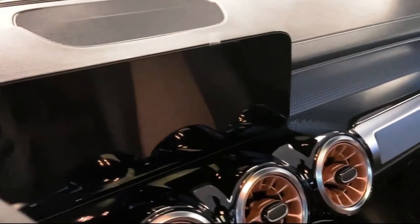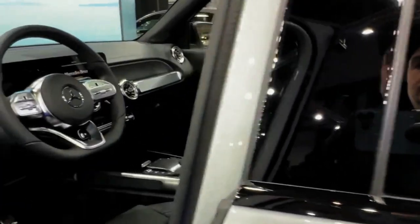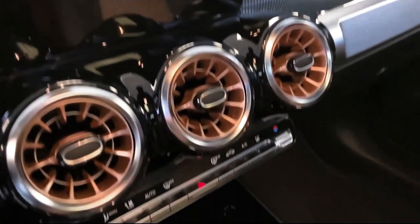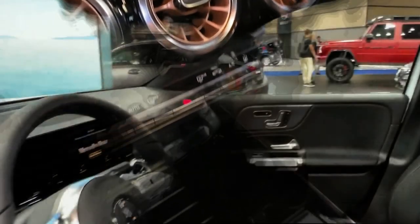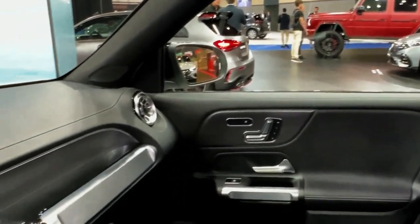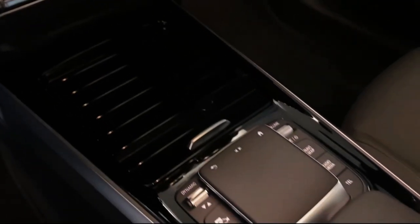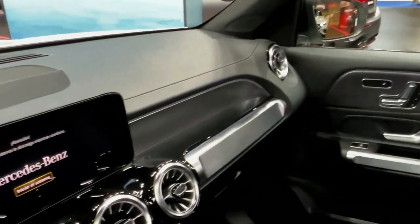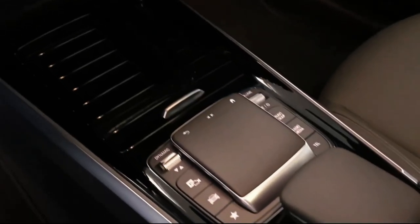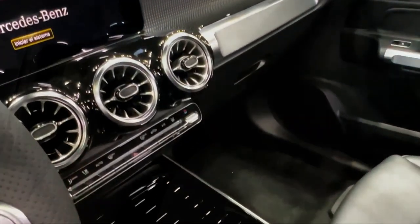The new entry-level EQB 250 Plus model joins the lineup for 2023, coming with a single 188-horsepower electric motor that drives the front wheels and delivers a longer 250-mile driving range. Mercedes-Benz says there are no changes to the EQB 300 or EQB 350 models this year. Of the three forms offered, the best balance is the 225-horsepower EQB 300, which is said to offer up to 242 miles of range per charge.